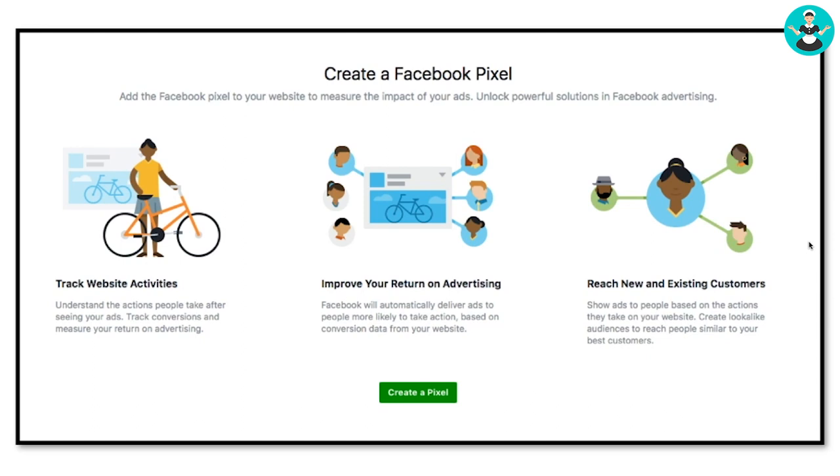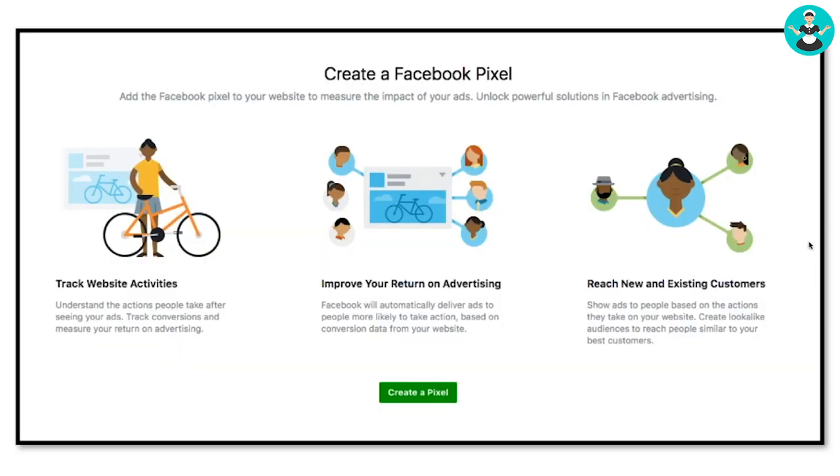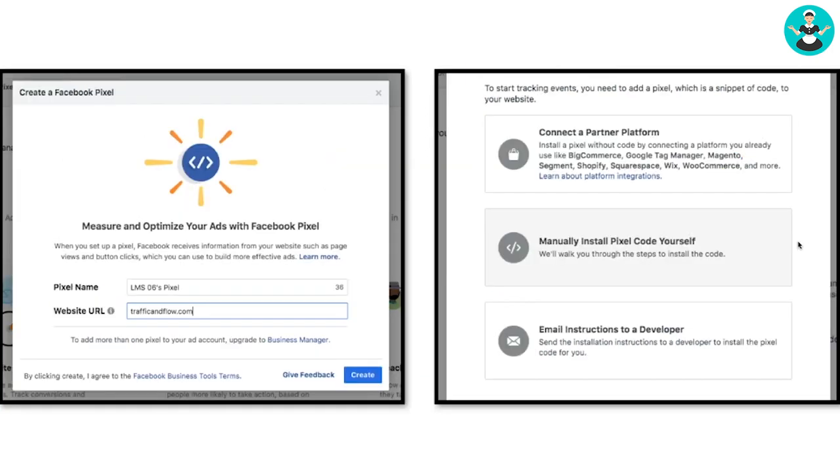Once you get logged in, you'll find a menu on the top left, and you'll find the Facebook Pixel button. Click that and you'll go to a screen showing all the cool things you can do with the Facebook pixel. Hit 'Create a Pixel,' and over here on the left, you get to name your pixel and type in the website you want it on.